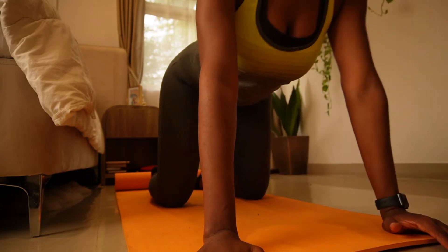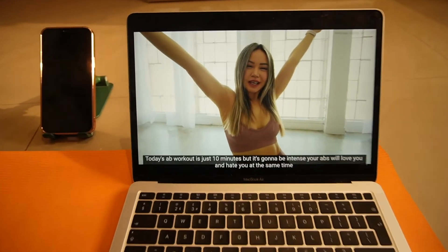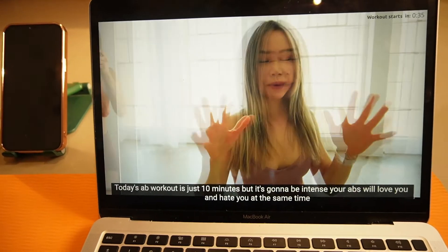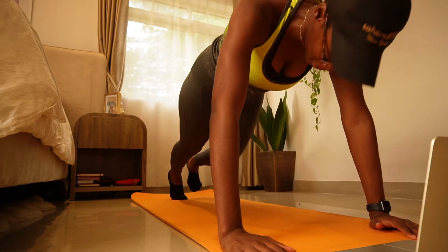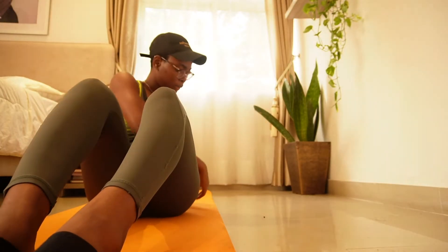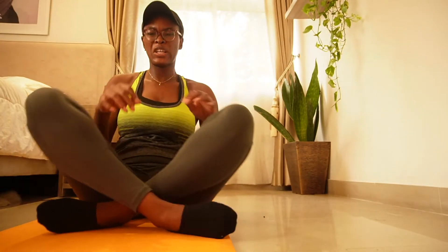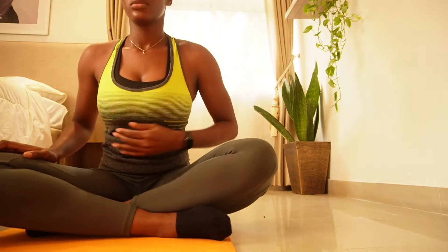I proceed to do my abs workout — I'm using the Chloe Ting abs workout. This woman is a killer; her abs workouts are crazy and very intense, but I like to do them because I can literally feel the burn.